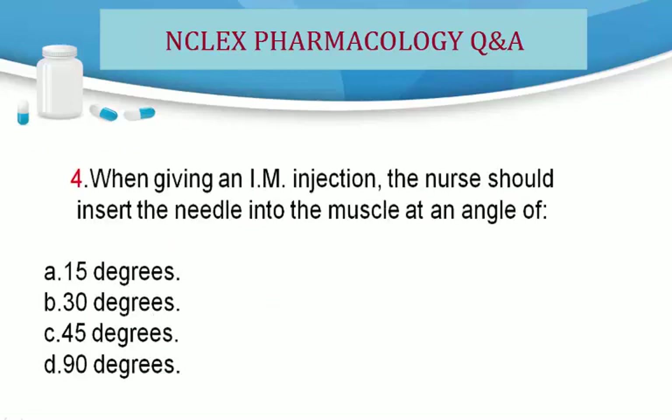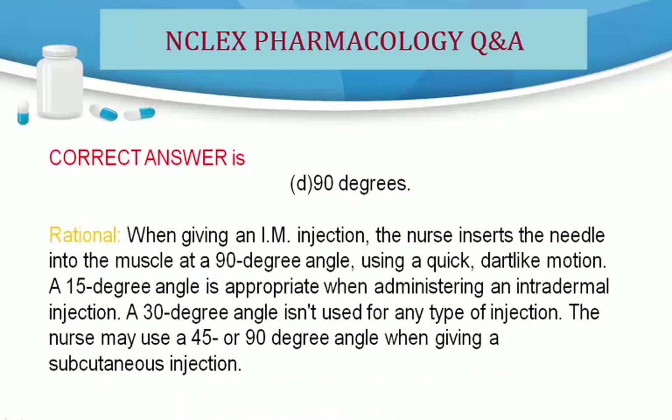Question 4. When giving an IM injection, the nurse should insert the needle into the muscle at an angle of: A. 15 degrees. B. 30 degrees. C. 45 degrees. D. 90 degrees. Correct answer is D. 90 degrees.